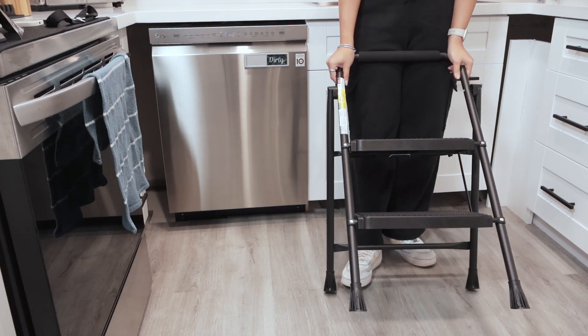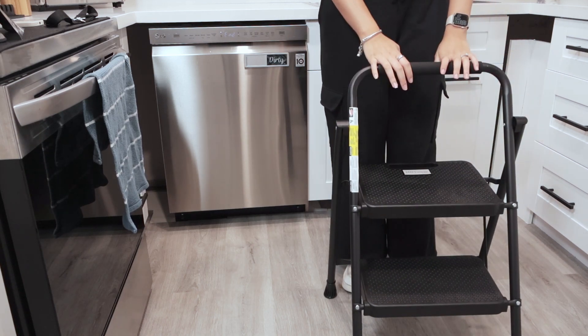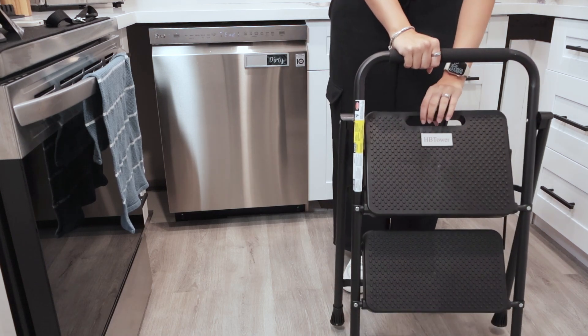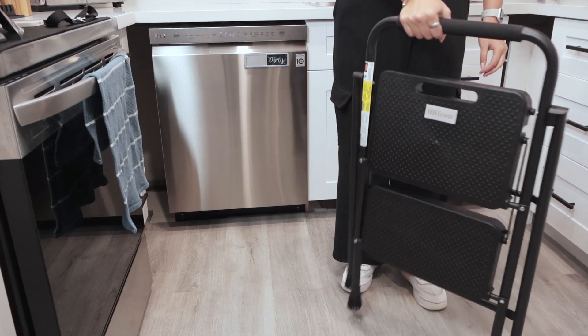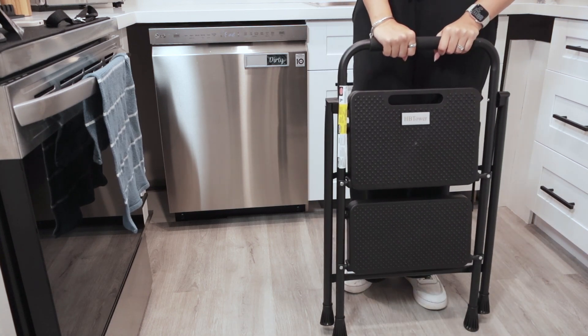Check out the little feet on the bottom — super anti-slip so you're going to be safe and sound with this ladder. To collapse it, all you got to do is pull this back up and it locks into the closed position. Absolutely adore it. You can get this one off Amazon, I definitely recommend it.